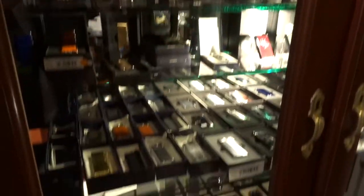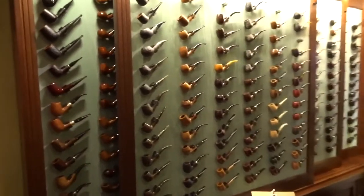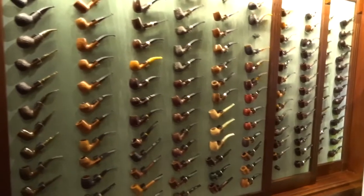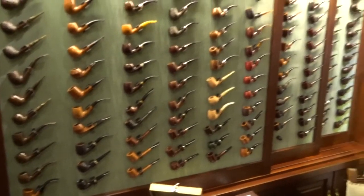Inside we have a couple of accessories — enough lighters, cutters, and a load of pipes. This store is also a pipe specialist, as you can see. There are many more pipes throughout the building.